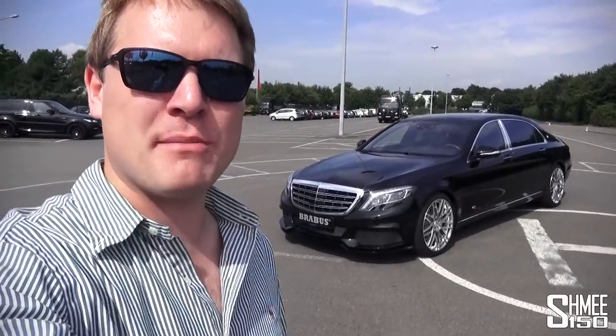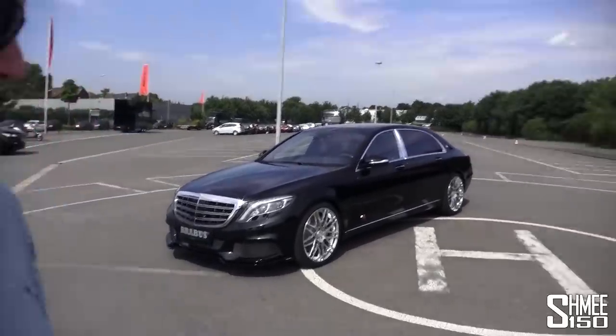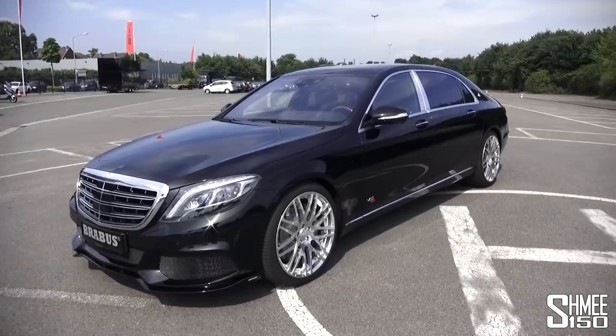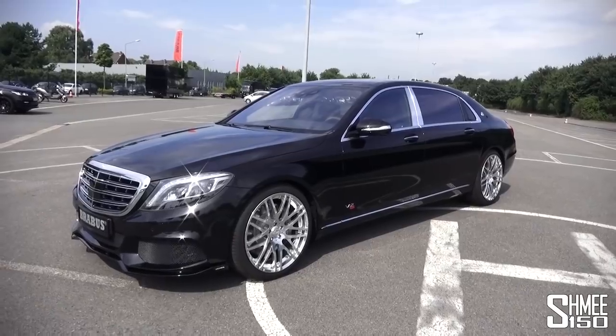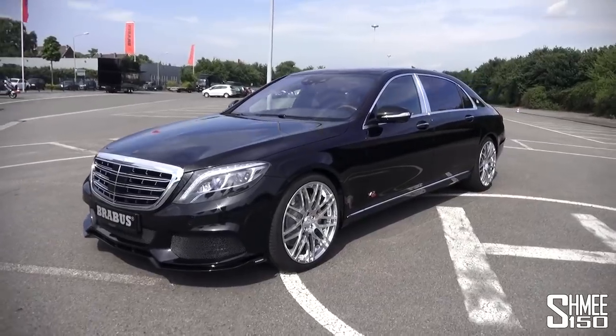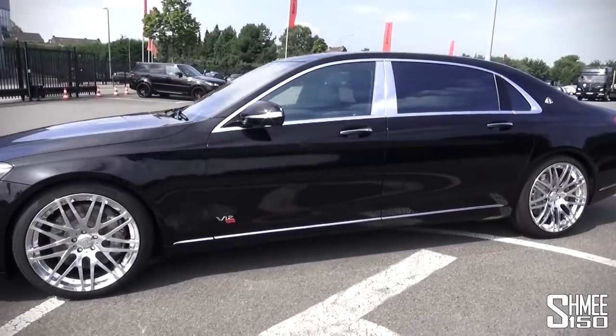Hi guys, I'm Shmi and today I'm in Germany taking a look at one of the world's most luxurious super high-powered saloon cars. This is the Maybach 900 Rocket - Brabus taking the Mercedes S600 Maybach and turning it up another notch or two. What we're looking at is a 900 horsepower, 1500 Newton metre, 6.3 litre twin turbo V12 monster, boasting not only incredible performance but also an insane level of luxury and refinement starting out as the S600 Maybach.